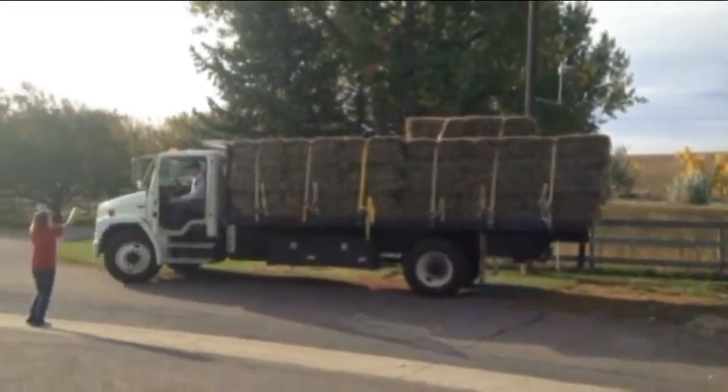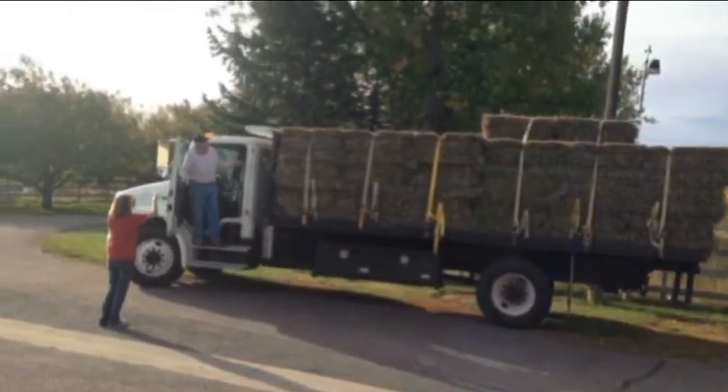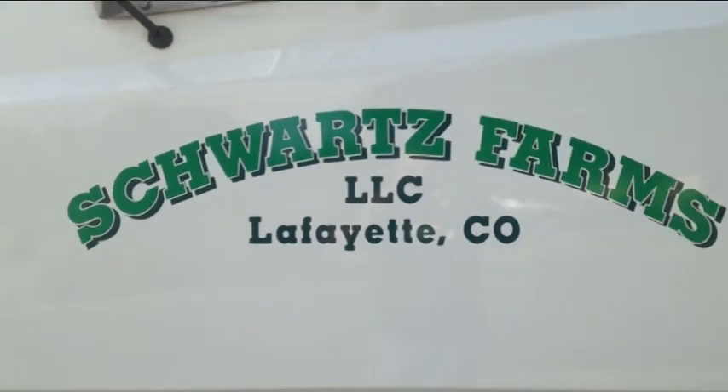It's hay day here at Cottonwood Kennels. Petey greets Mr. Schwartz as he brings us our winter hay for our little pasture children. The snow will be here sooner than we know, and it is time to get ready.